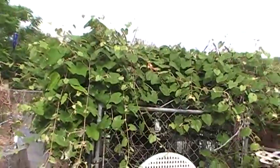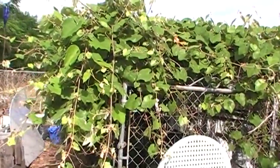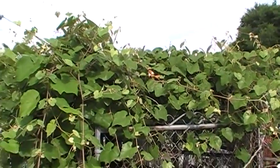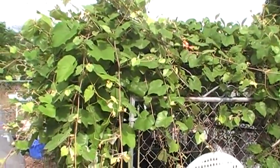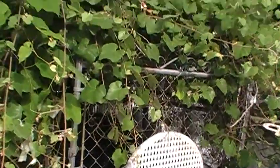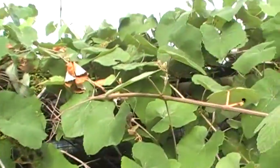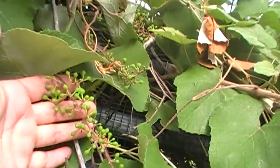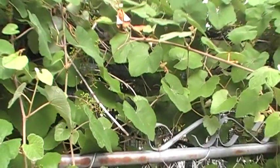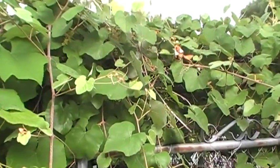Gray street grape is now leafing out dramatically now that we've had a warm-up. It shades the hen house in the summertime, and the leaves drop in the fall, so it becomes a sunny hen house in the chilly winter months here in Florida. The reason I'm excited about this grape is in its fourth year it seems to be finally setting its first ever grapes. I threatened it this winter — I told it if it didn't make grapes this year I was gonna cut it down.